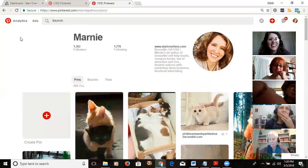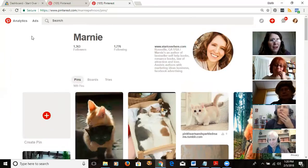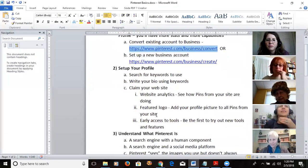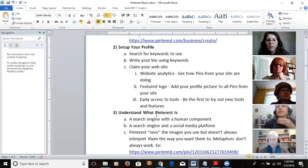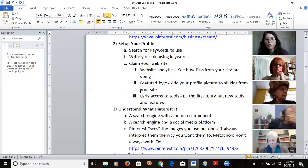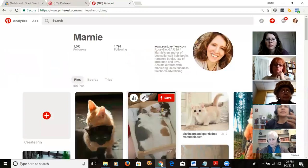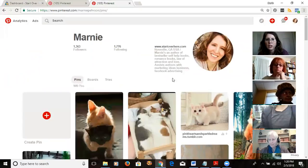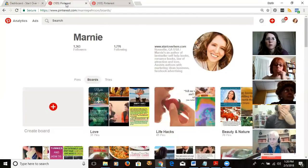Let me go back to my outline. Another thing you can do from your account profile is claim your website. Let me show you how to do that.